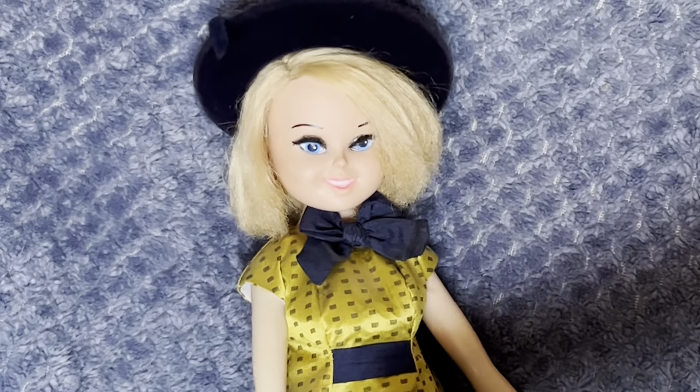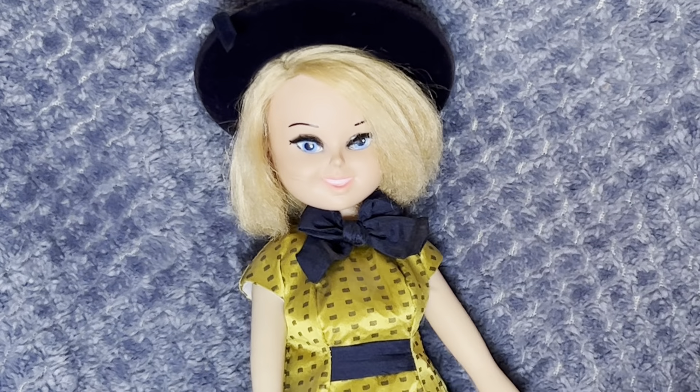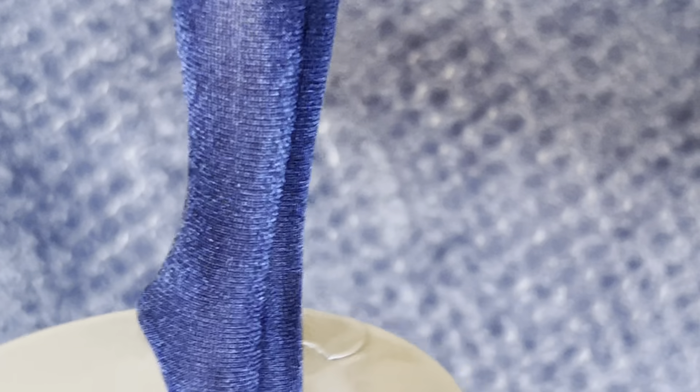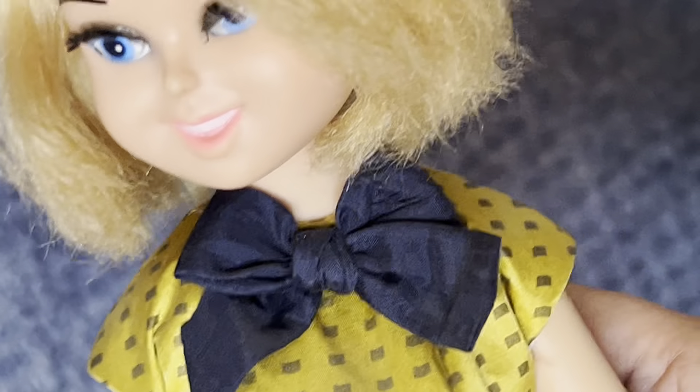This one's getting a little faded on one arm, but she's just really cute. She has high-heeled feet, kind of like a Barbie, but she's got big feet so it's kind of hard to find shoes that fit her.